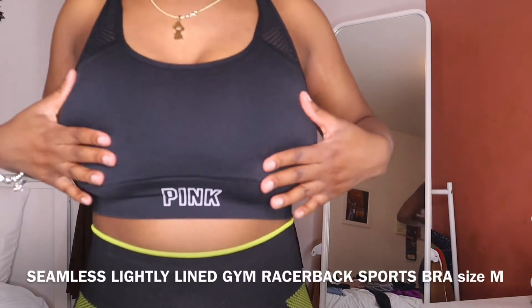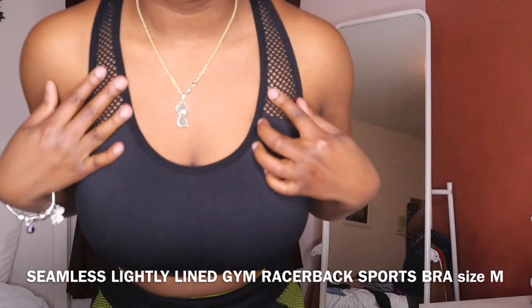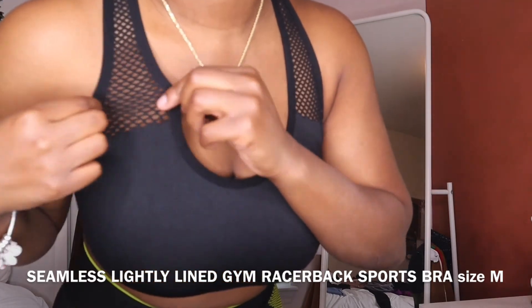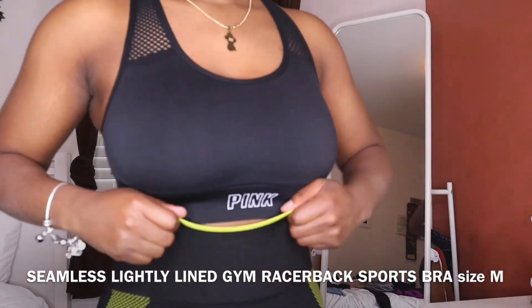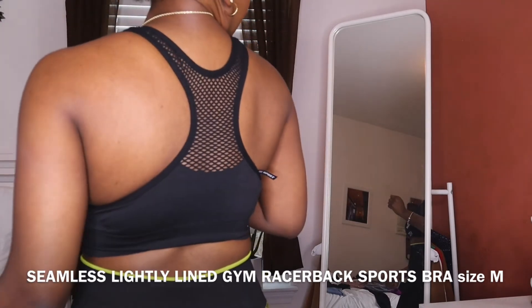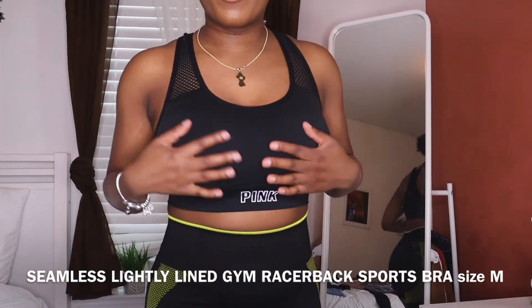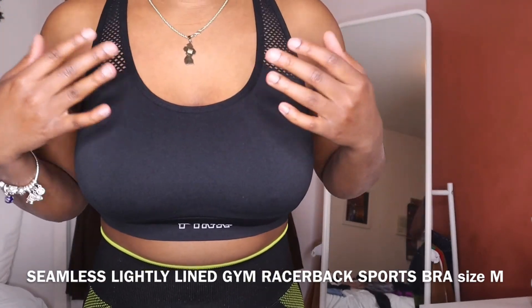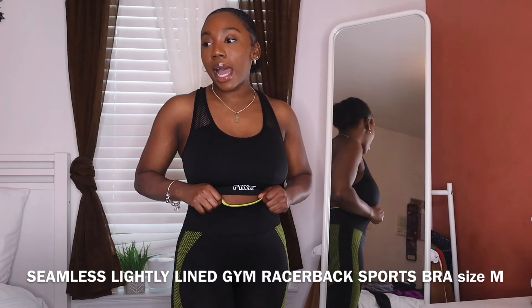This is a Victoria's Secret Pink sports bra in a medium. It has these mesh panel details up top with the Pink logo right here, and the back has mesh on it as well going all the way across. It's low impact, really stretchy, comes with padding but I took it out.